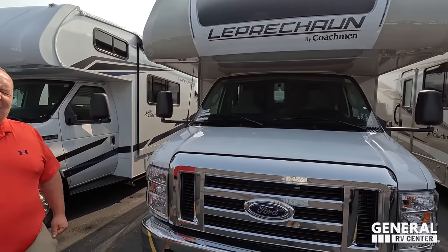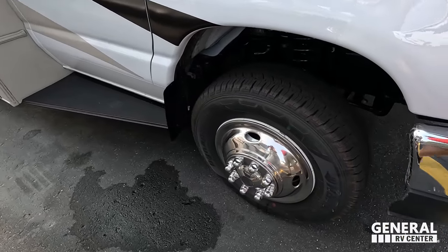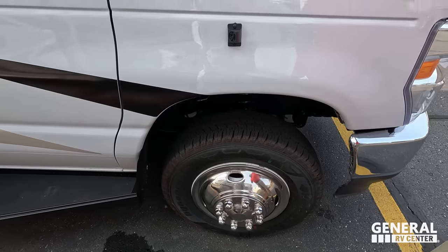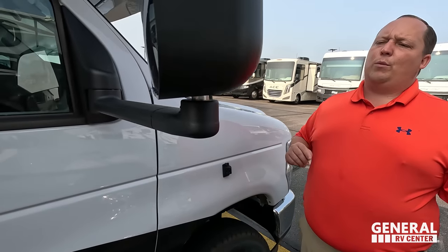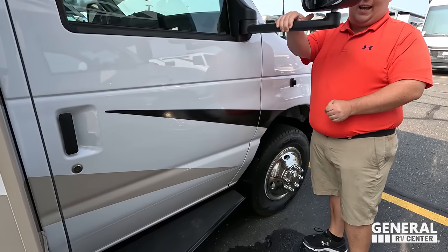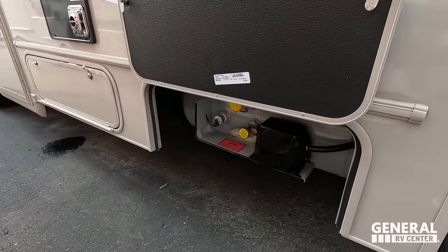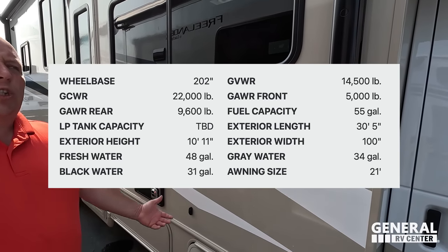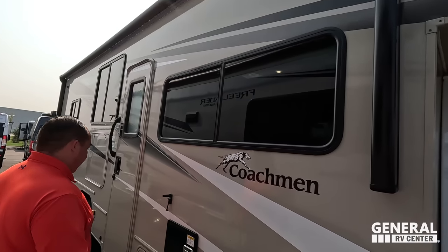It does sit on the E450 chassis, which means it has a 7.3-liter V8 — the Godzilla engine. Check out these Hankook Dynapro tires, LT 225-75 R16 with very shiny rims. Right here we have cameras integrated into the chassis on both the left side and right side, plus one in reverse. We do have mirrors on this motorhome, a nice big running board, a propane tank, and a very nice power awning with LED lights that goes the whole length of the motorhome.